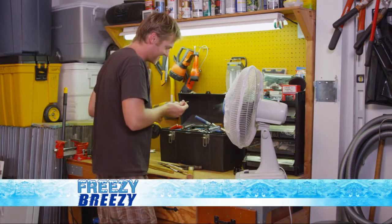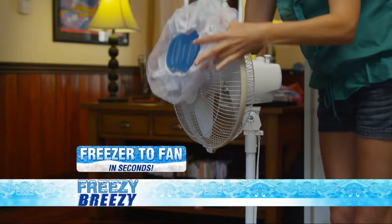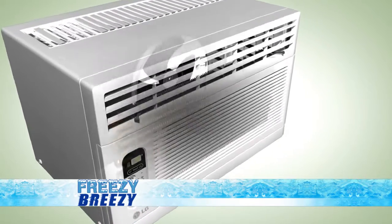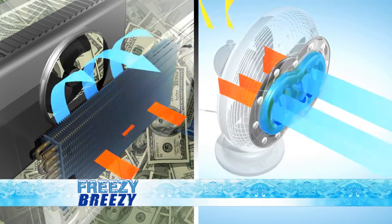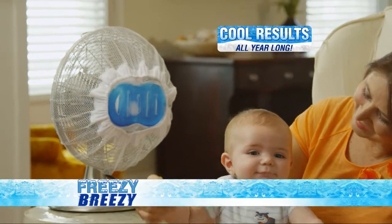Whether it's at your workspace or an entire room, the Freezy Breezy goes from your freezer to your fan in seconds and instantly goes to work for brisk, cool enjoyment. The science behind Freezy Breezy is similar to that of an expensive air conditioner — warm air is drawn in over chilled coils and cooler air is blown out the other side, so the temperature drops and you get the cool results you're looking for.